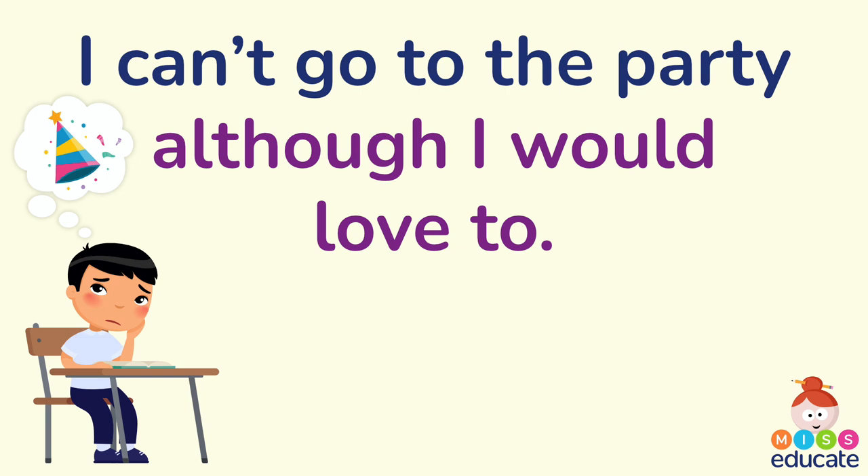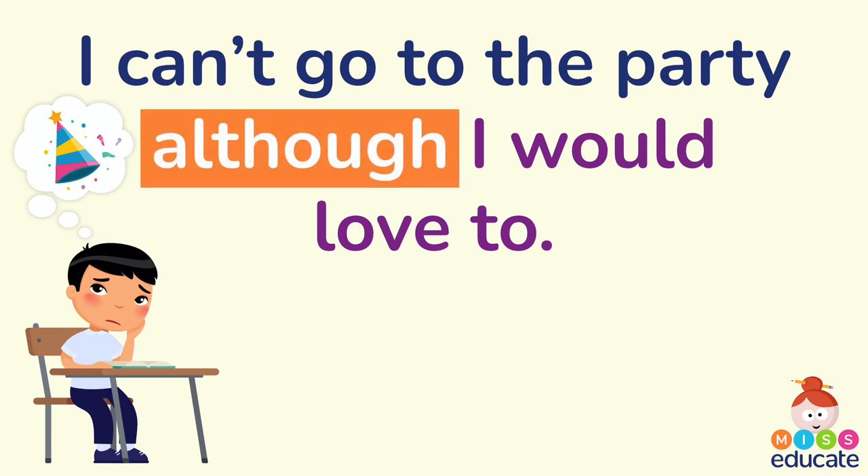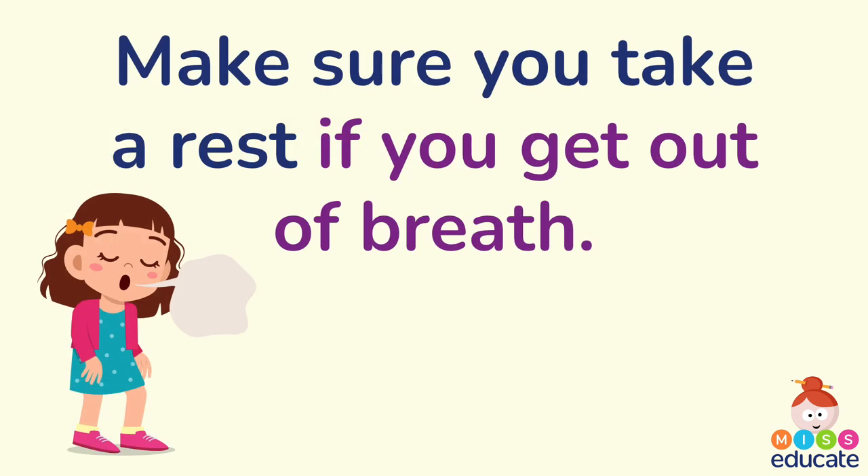I can't go to the party, although I would love to. Can you spot our subordinating conjunction? That's correct — it is 'although.' Next: Make sure you take a rest if you get out of breath. Notice the blue and purple in the sentence — blue is our main clause and purple is our subordinate clause. It's the part that doesn't make sense by itself. 'Make sure you take a rest' makes sense alone, but 'if you get out of breath' doesn't — so it is a subordinate clause. Our subordinating conjunction is 'if.'